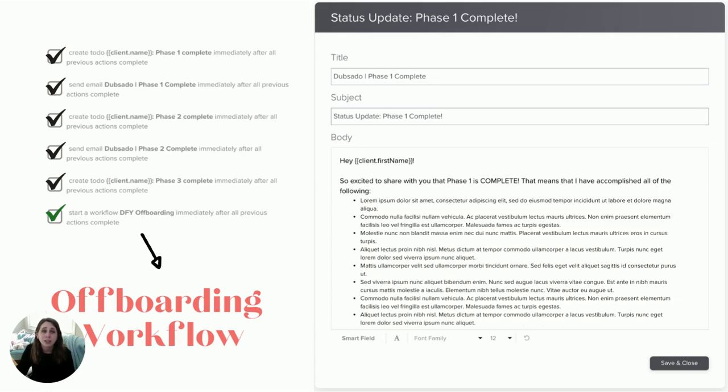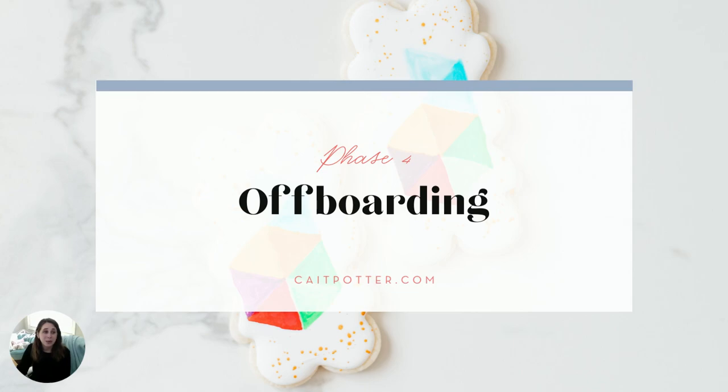When I finish phase three, rather than sending an email directly in the implementation workflow, it starts my offboarding workflow. Offboarding is such a key part of the process that I think can get overlooked. I've done my best to build out this part of my client experience just as much as every other part so that my clients leave feeling happy with their results and empowered to take over their own system and run their business with it.